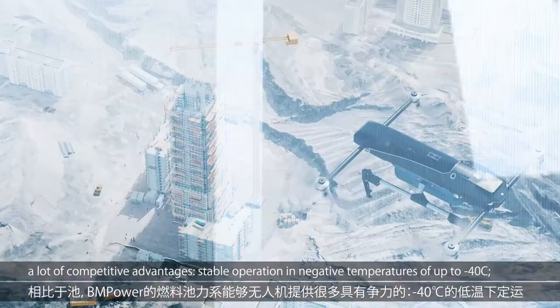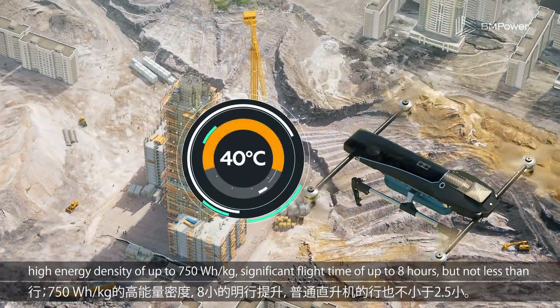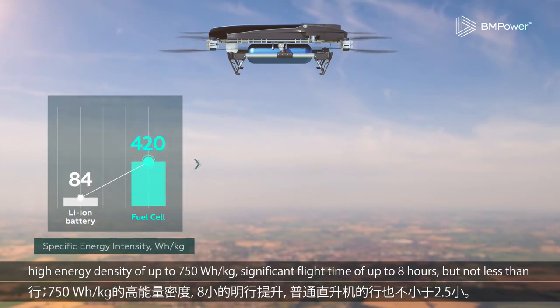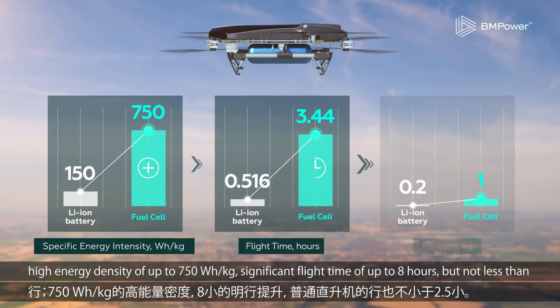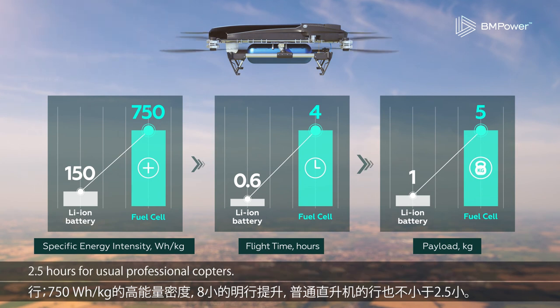Stable operation in negative temperatures of up to minus 40 degrees Celsius, high energy density of up to 750 watt-hours per kilogram, and significant flight time of up to 8 hours — but not less than two and a half hours for usual professional copters.